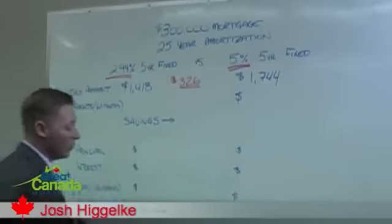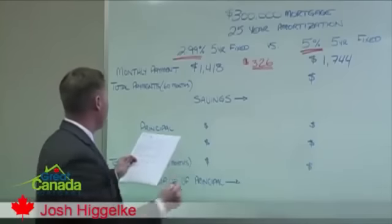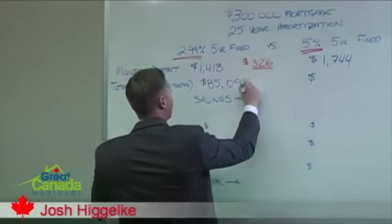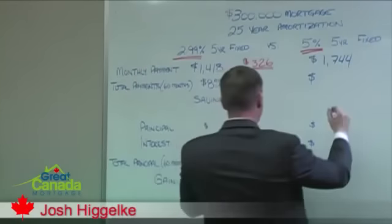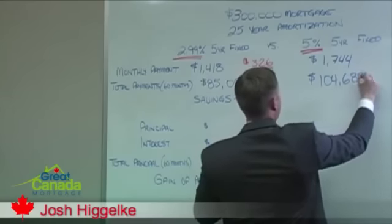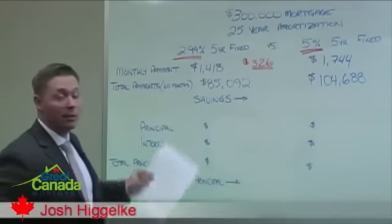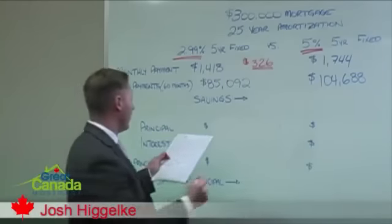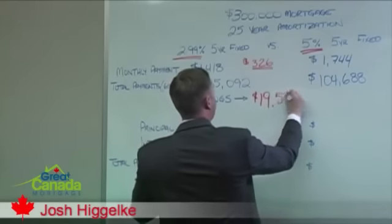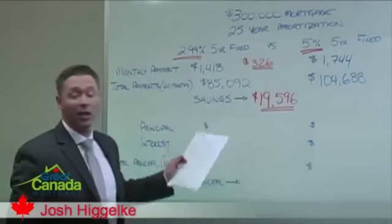Over the total course of the 5-year term — 60 months — you will pay at 2.99% a total of $85,092. At 5%, you'll have a total of $104,688 out of pocket. So our total savings over the 60 months on this 5-year mortgage at 2.99% would be $19,596. Which is huge — these are after-tax dollars.